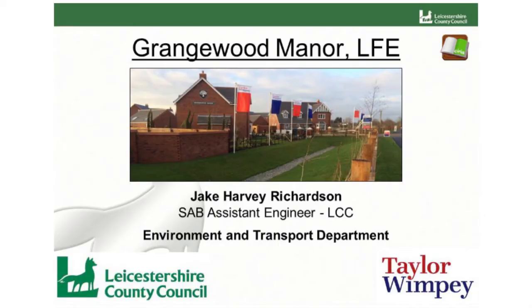Good afternoon everyone. I'm Jake, an assistant engineer for Leicestershire County Council. I'm here to talk to you today about Grangewood Manor in Leicester Forest East, developed by Taylor Wimpey East Midlands.